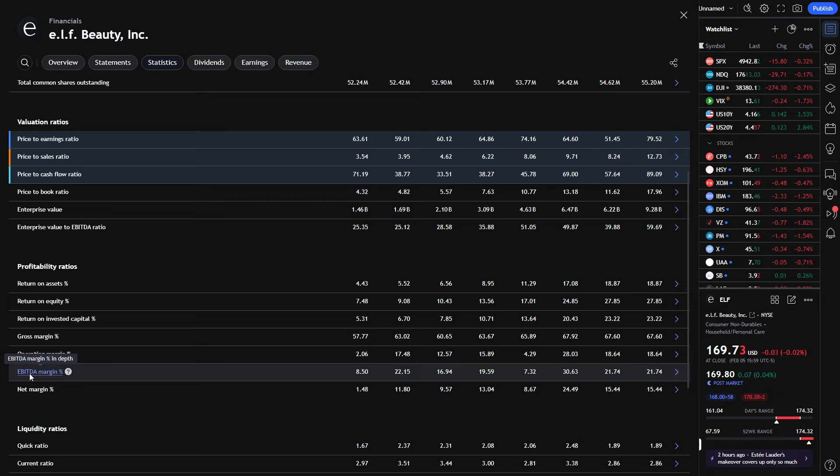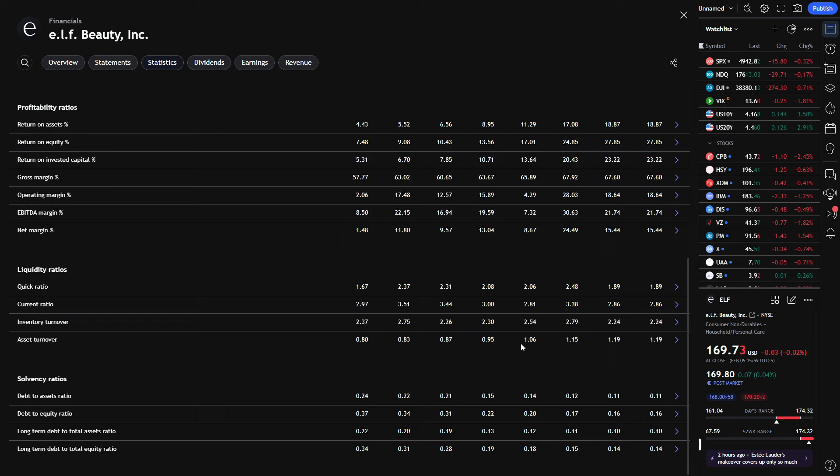Operating margin percentage was all the way back at 2%, climbed into the mid-teens, dropped back to 4%, then catapulted up to 28%. Even as of last quarter, 18.64% — which is higher than the previous five quarters before that. EBITDA margin percentage going from 8.5% up to the high teens, even breaking above 20%, then dropping to about 7.3%, then absolutely exploding up to 30.6%, and last quarter still sitting at 21.75%. We're basically consistently staying above the 20% to 30% mark. A lot of positives here in my opinion.